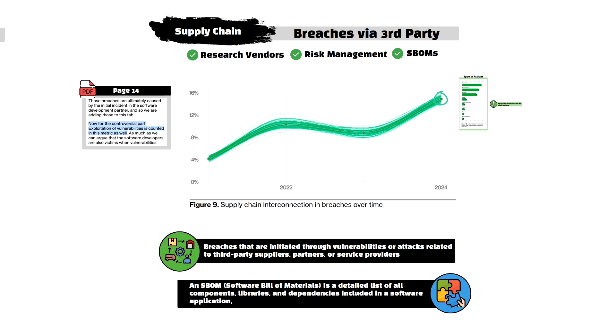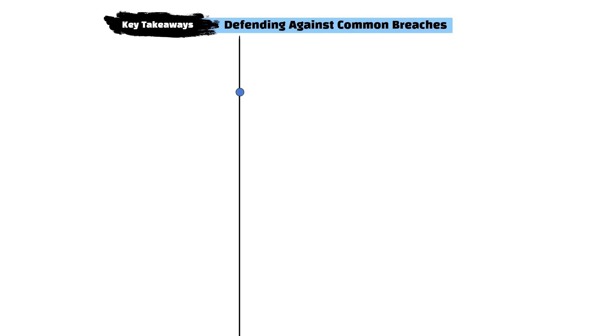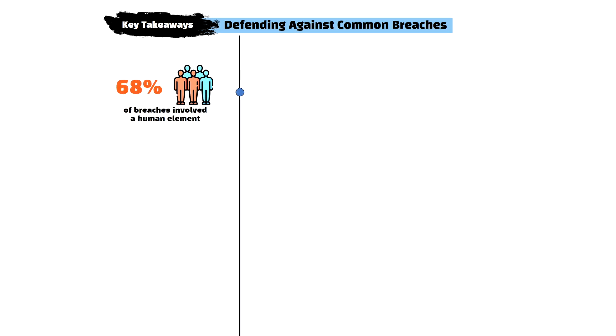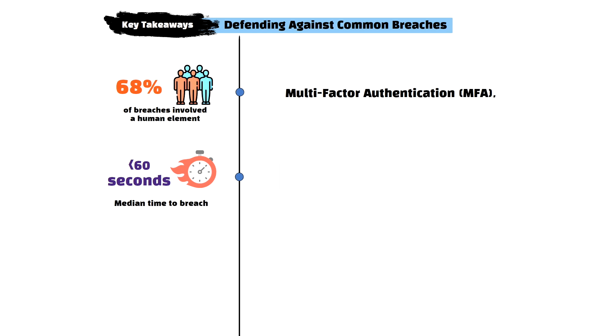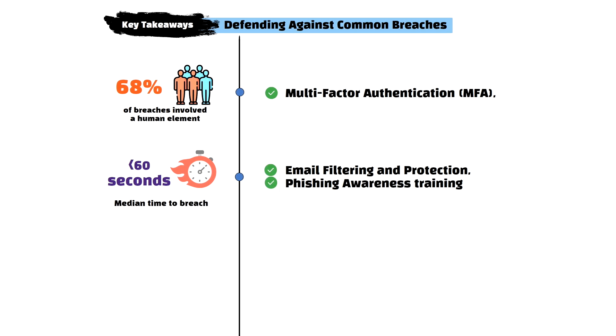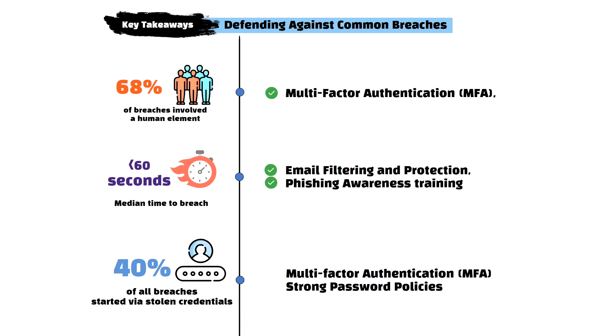Now let's take a look at some practical steps organizations can take to strengthen defenses based on data from the DBIR report. On phishing: the DBIR states that phishing was involved in 68% of breaches that had a human element, with a median time to fall for users from a phishing email under 60 seconds. This highlights the importance of robust email filtering, multi-factor authentication, and regular phishing simulations to improve awareness and reduce exposure. On credential protection: nearly half of credential breaches were due to unauthorized access via stolen credentials, with web applications being the most common vector, highlighting the importance of strengthened password policies, auditing permissions, and using multi-factor authentication to reduce the risk of compromised credentials.